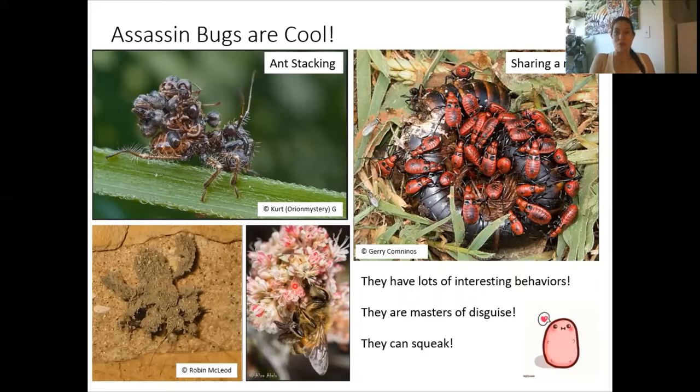So if you do find them, it's a really big deal. And last but not least, assassin bugs can actually make noise. They have a ridge on their chest area that they can rub their mouthparts on to make a squeaky noise.